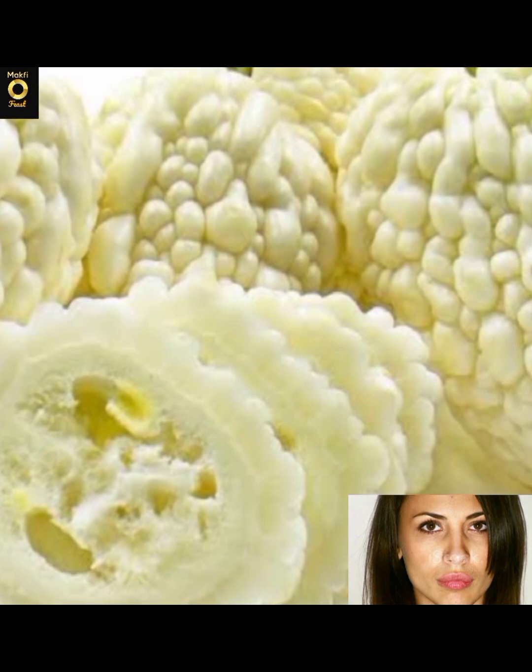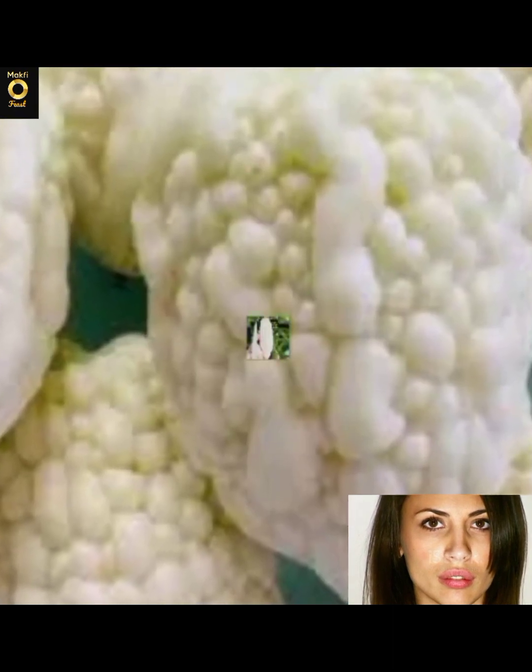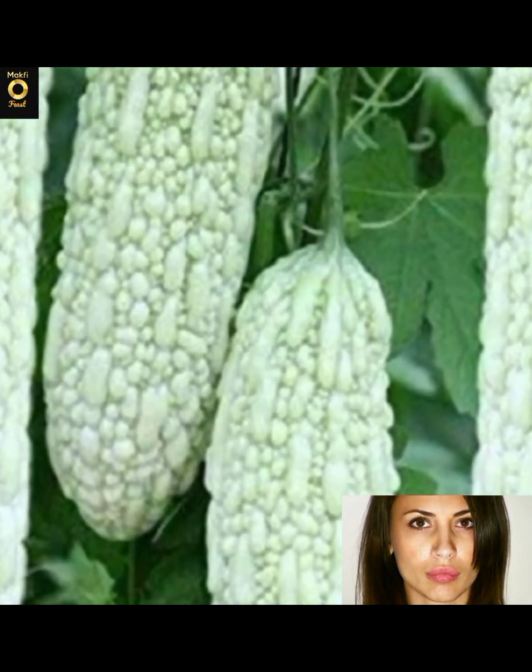White bitter melon is easily recognized by its bumpy, warty oblong-shaped skin, giving the initial appearance of a malformed white cucumber. Even its flesh can be misleading, bearing a spongy seed cavity looking more similar to that of a cucumber than of a melon.